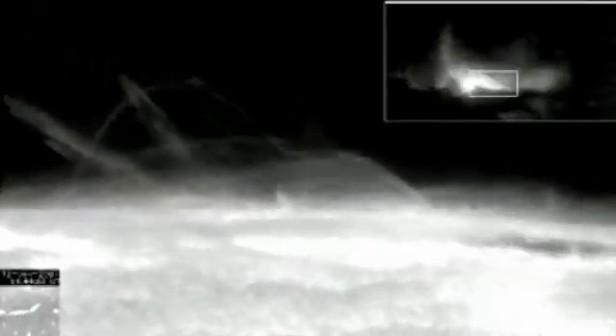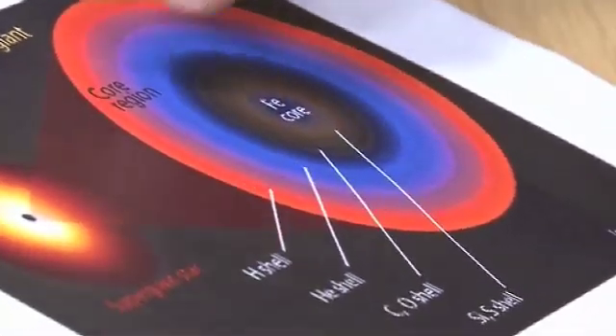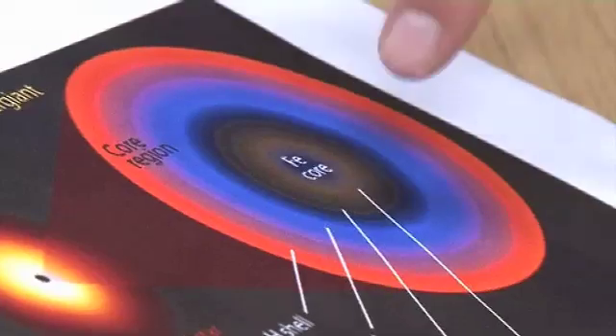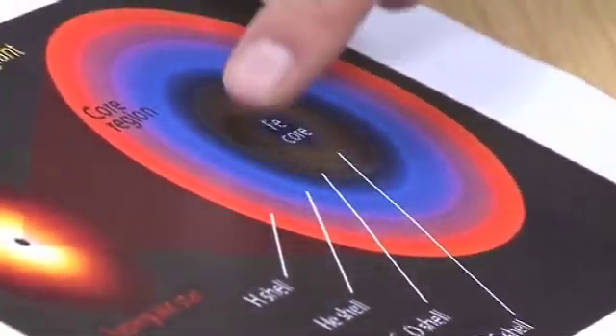And this process continues. The core will collapse and crunch down a bit more, starting to cook up heavier elements like silicon and oxygen. What you end up with in the core of a massive star is onion-like layers: hydrogen burning, helium burning, a shell of carbon and oxygen, and silicon.